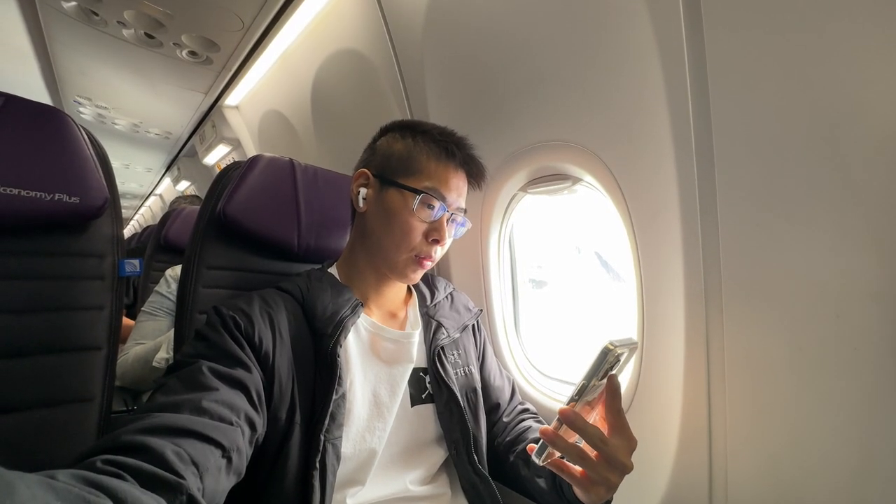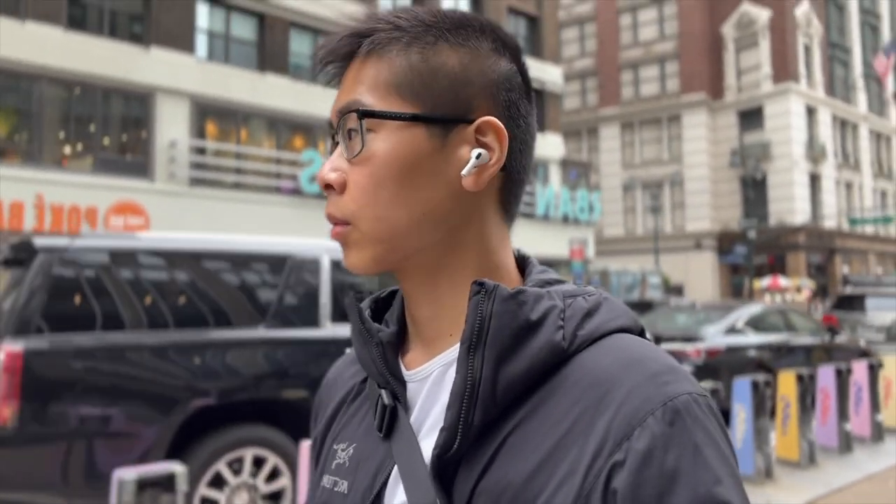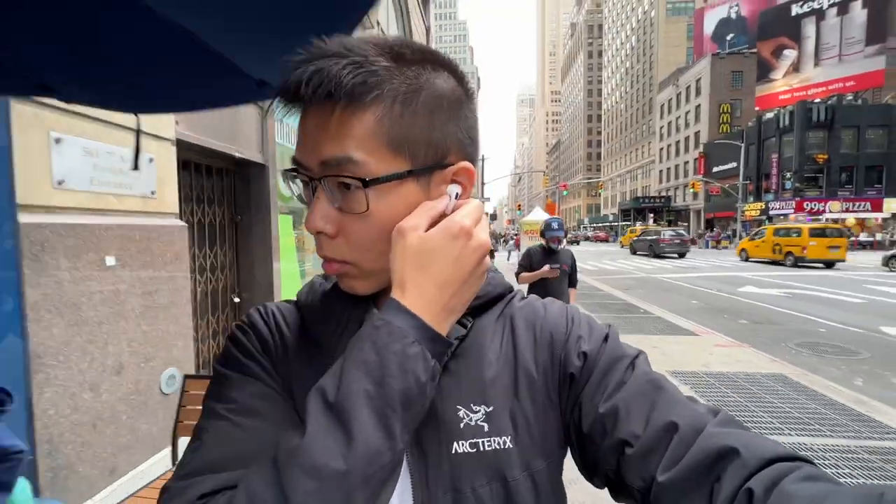When I first used the Gen 1s, the ANC felt like I got sucked into my own world. The Gen 2s hit a bit harder — it's like when you get a hug and that person gives that last-second squeeze. That's pretty much how it feels: just a bit better where it's noticeable.